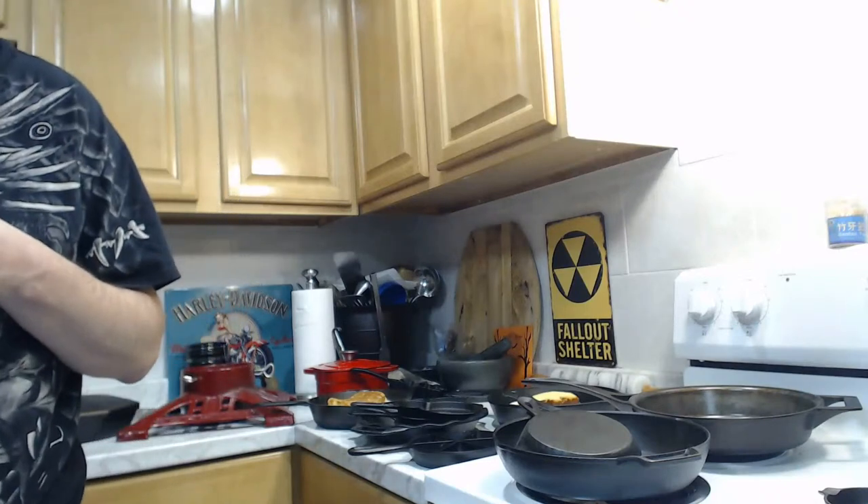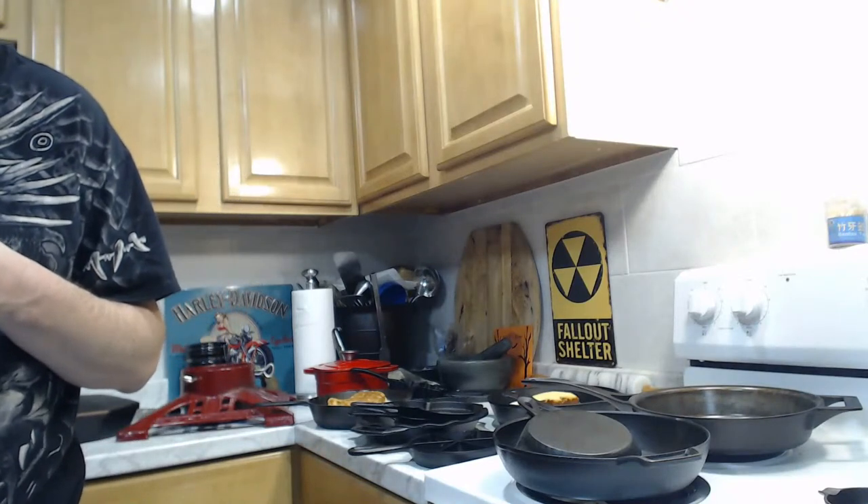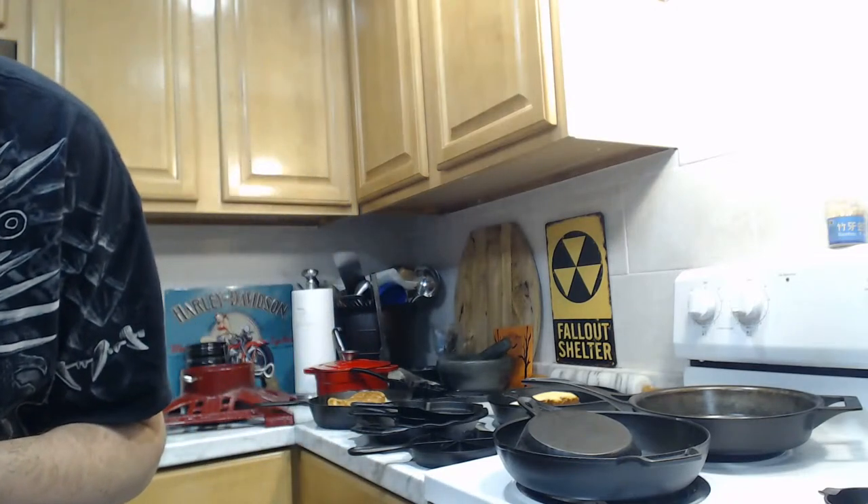Even if it's not Blacklock, it's a really nice unknown 19th century Dutch oven, and those are actually pretty rare — the spider legs versions are rarer still. So you've got yourself a nice piece there. Note that Lodge only started using those lettered initials on their pans around the 1950s, so if it's gate-marked, it's definitely not Lodge.